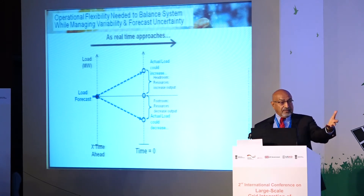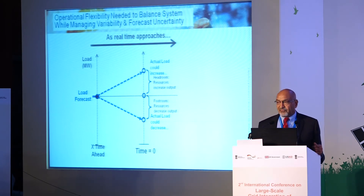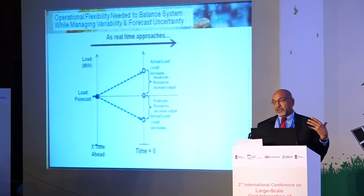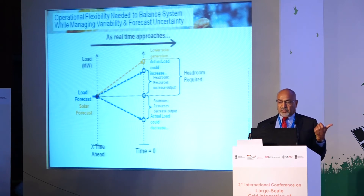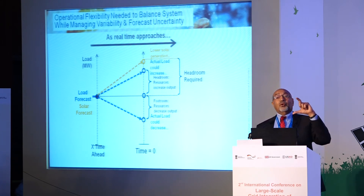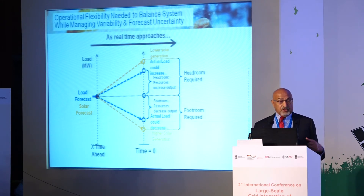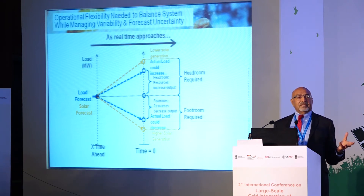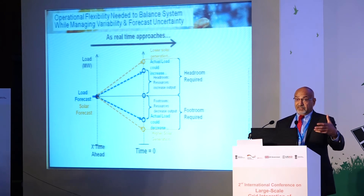For successful operation, you need headroom — to be able to push generation up if required — and footroom — to push generation down if required. When you add solar with its own forecast errors, if solar generates less than expected, you need more headroom; if it generates more, you need footroom. Bottom line: you need both headroom and footroom to operate the system successfully.